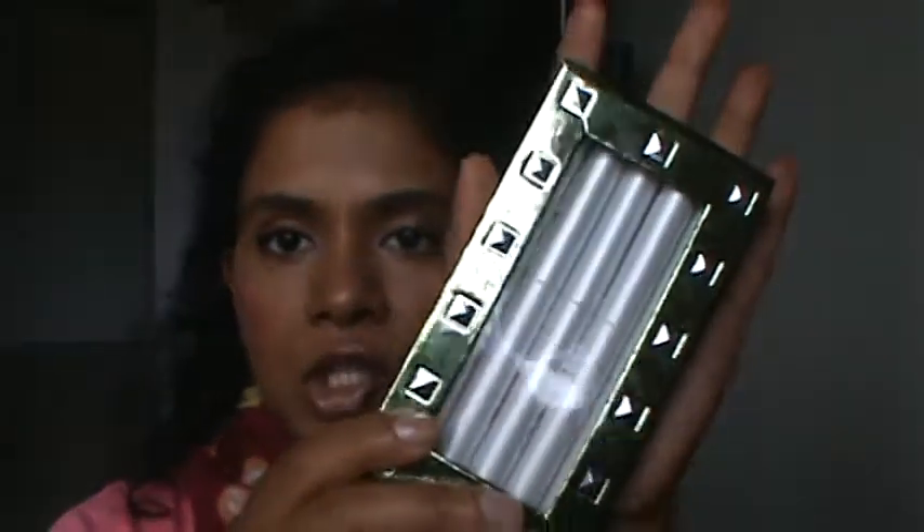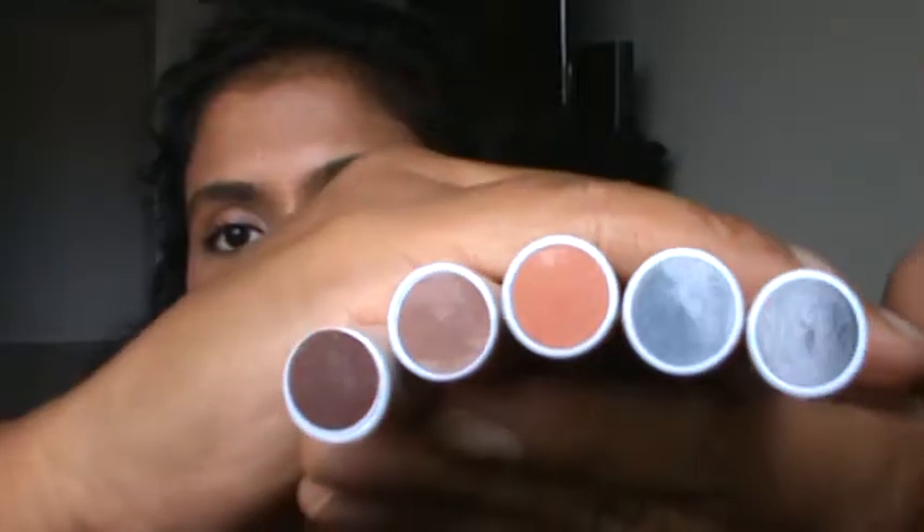Hey again YouTubers, this is Madur and I'm here to share with you once again a Mali product which I picked up from QVC. These are the shadow sticks eyeshadow sticks from Mali, and in the holiday packaging as well. She came out with two sets of eyeshadow sticks.